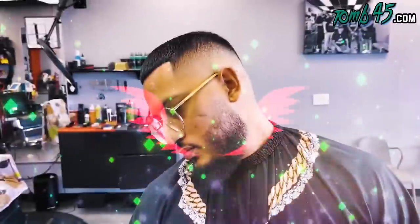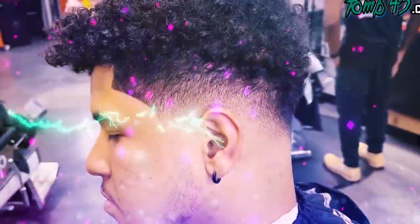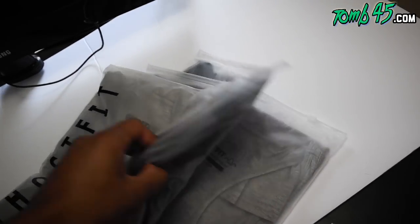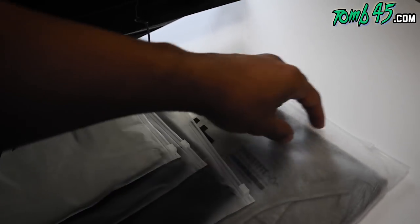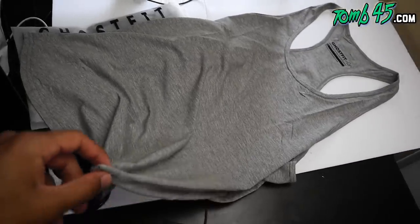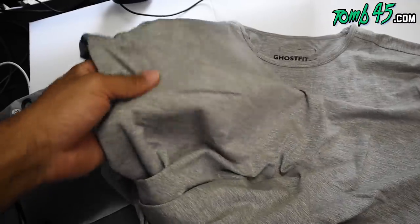All right guys, I got a couple packages in. You guys know how much I like packages. We're gonna check out what I got. This is a package from the boys at Ghost Fit. Very nice. Got black, gray, got navy. These tank tops are stringers. This one's perfect. I'm gonna try it on — I ain't never had a stringer before, but it's gonna be nice 'cause I'm going to Dominican Republic at the end of this month. This is quality right here. The material. I wish y'all could feel this. So nice.